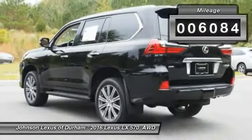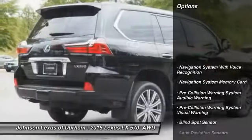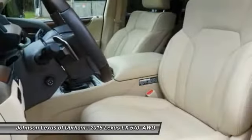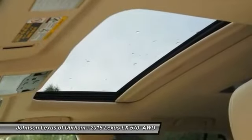This vehicle has less than 7,000 miles. Here are some of this vehicle's great options: traction control, stability control, power brakes, child safety locks, trip computer, electronic brake force distribution, overhead console, tachometer, roof rack, and braking assist. Come take a test drive today.